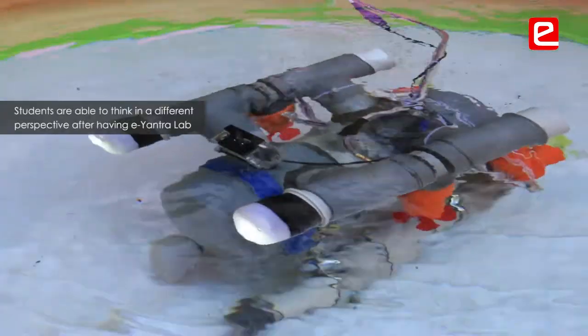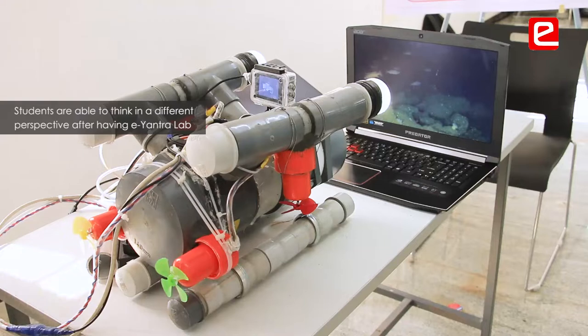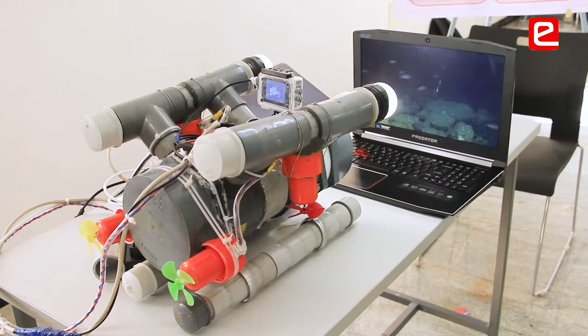After installing the lab setup from E-Entra, students were able to think in a different perspective because they have a robotic kit readily available, so they have to make changes according to that, and they will attain a different kind of product out of it.